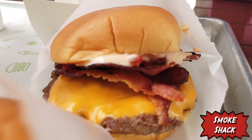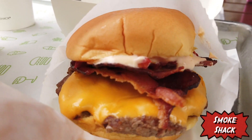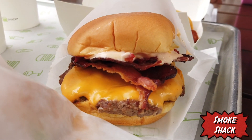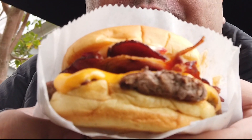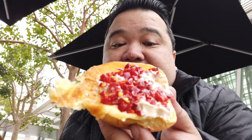I also got a Smoked Shack, which is a cheeseburger with all-natural Applewood smoked bacon, chopped cherry peppers, and Shack sauce. Look at all the chili there — they did not scrimp on the chili. Smoke Shack — the bacon. I love their bun. Yummy.